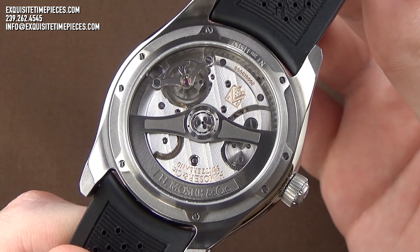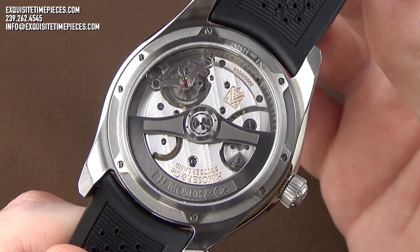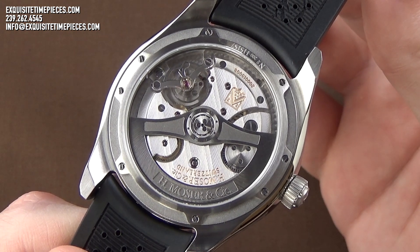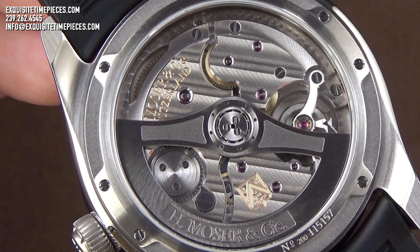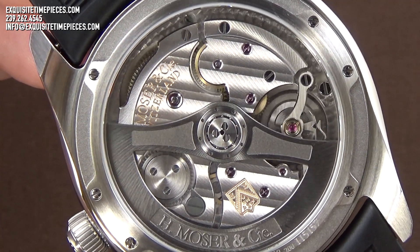As expected with the rare and exclusive nature of H. Mosier & C. timepieces, the movements are made in-house, including even the small and difficult-to-produce escapement components that most other watchmakers purchase from outsourced partners. Parts such as the pallet fork and escapement wheel are made of gold, and the movement components are hand-finished and decorated to a beautiful level of detail.